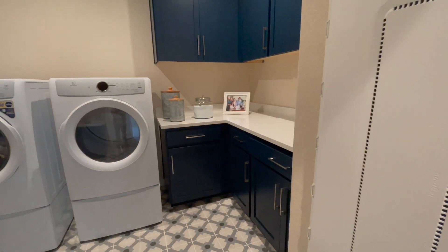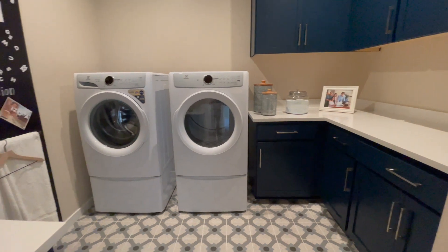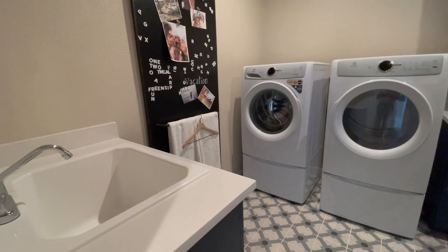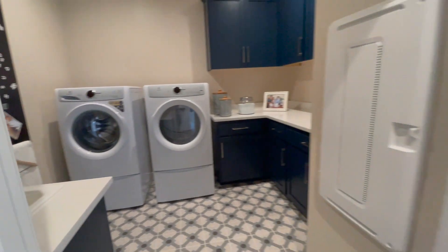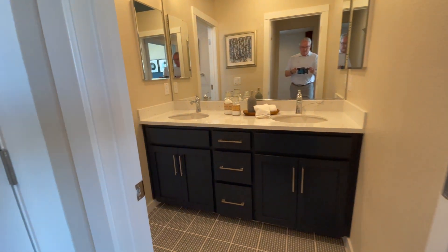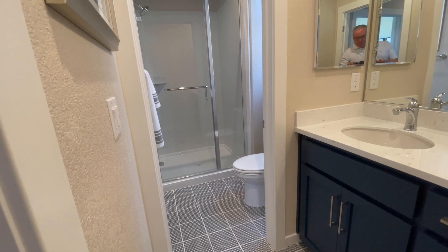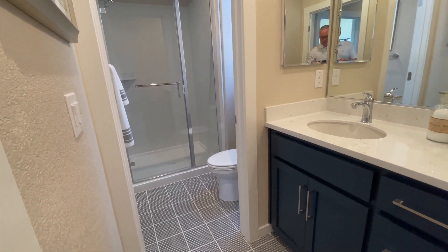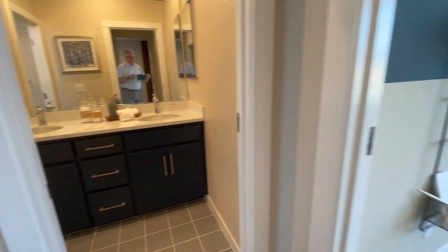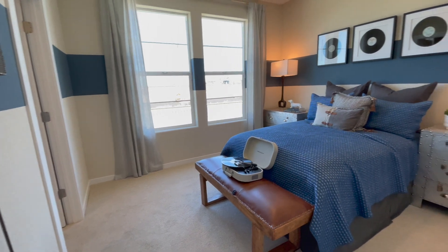Here is the laundry room with lots of cabinets, counter space, and a sink. Here is the guest bathroom with another walk-in shower. And here is another guest bedroom.